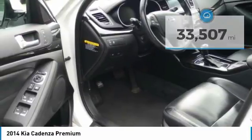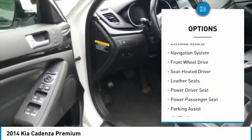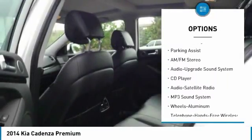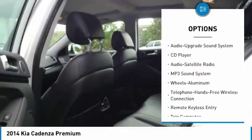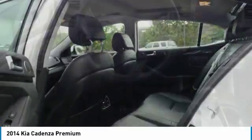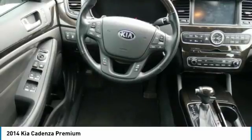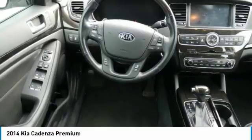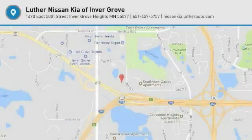Here are some of this vehicle's great options: power passenger seat, traction control, anti-lock braking system, navigation system, air conditioning, Bluetooth wireless data link for hands-free phone, home link garage door opener, power steering, aluminum wheels, and cruise control. A vehicle like this doesn't come along every day — come in and get it before someone else does.